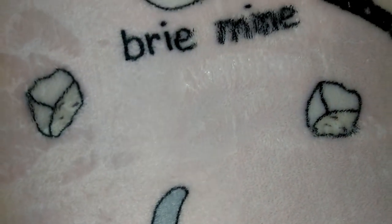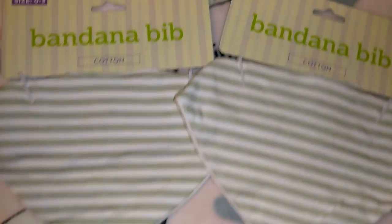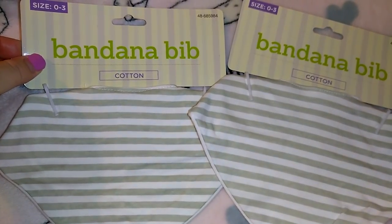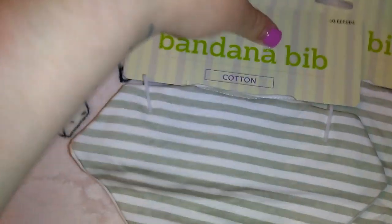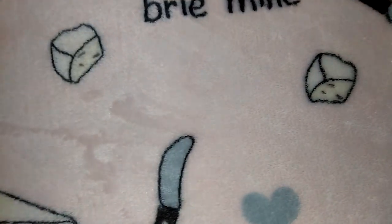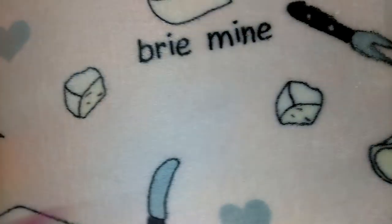I got them each a little bandana bib, also in gray and white, for zero to three months. It's cotton so it's soft, with a little snap on the back. You can always use bibs especially when they're first born because they drool when they're eating.